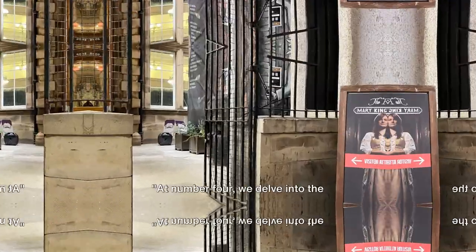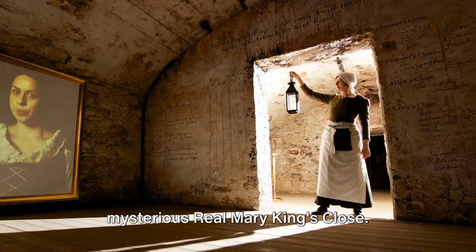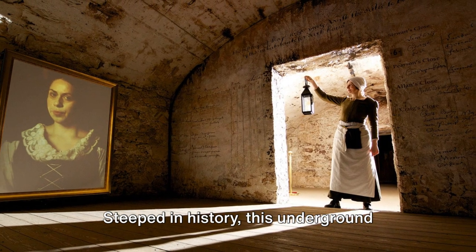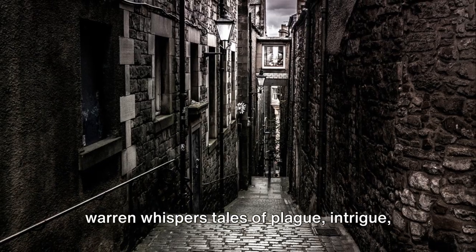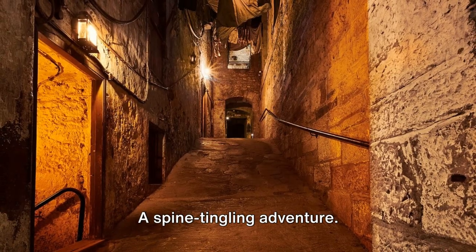Next, at number 4. At number 4, we delve into the mysterious Real Mary King's Close. Steeped in history, this underground warren whispers tales of plague, intrigue and long-lost Edinburgh residents. A spine-tingling adventure.